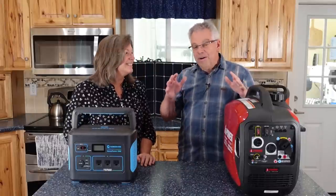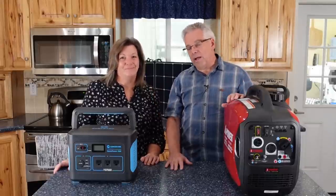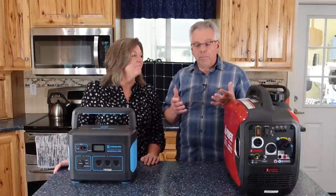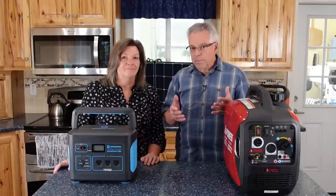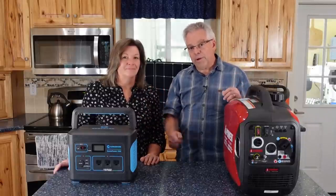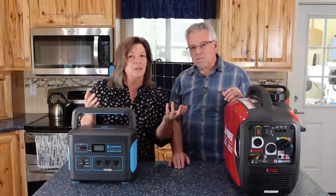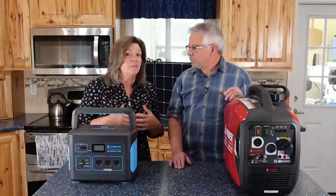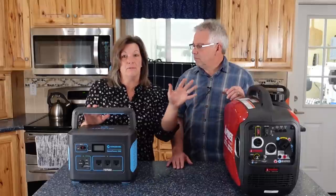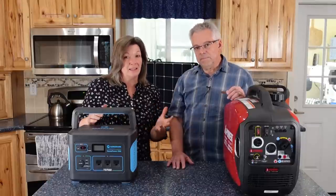Our topic today is backup power. This is on so many people's minds lately. The risk right now of a power outage is greater than it's probably ever been — there are so many threats out there. We want to spend a few minutes talking about your options. Before we get into those, let's talk about what we can do to limit the amount of power we really need, so we can keep power generation to a minimum.